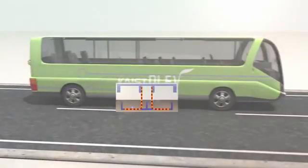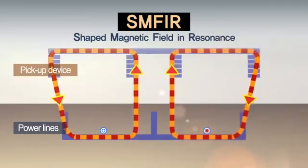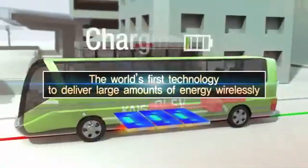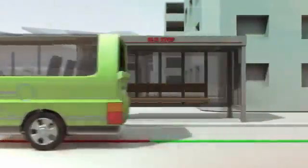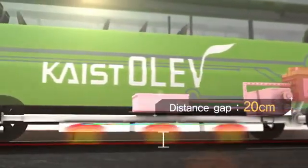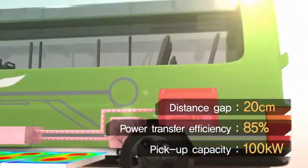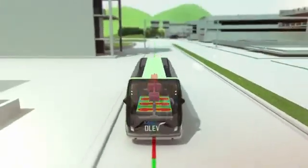KAIST's Convergence Research Center developed the SMFIR technology for the first time in the world. SMFIR — shaped magnetic field in resonance technology — safely delivers high amounts of energy to an electric vehicle while it is stationary or in motion. With this technology, power is transferred from the ground to the bottom of the vehicle 20 centimeters apart, while maintaining power transfer efficiency at 85%. With up to 100 kilowatts of power supply, the technology brings OLIV much closer to its commercialization.